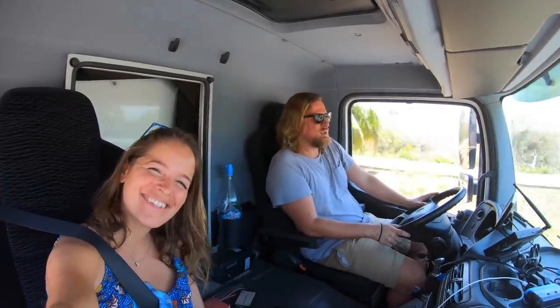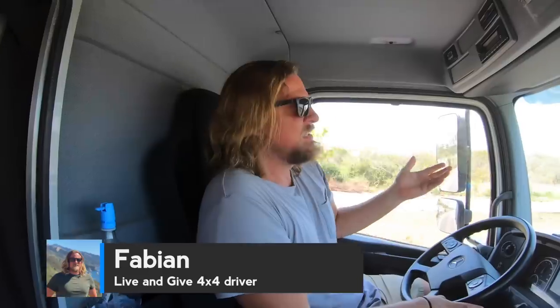Hi guys! So today we are here on the way to Bayer de Carmen to give you a little update to the INM. Because our visa now, due to Corona — Covid-19 in 2020, that's when you watch this video — we couldn't leave the country. We cannot go down south. Guatemala is closed. Belize is closed. And the United States are closed. So we thought we'd just get an extension of our visa, and that's what we're going to do now.